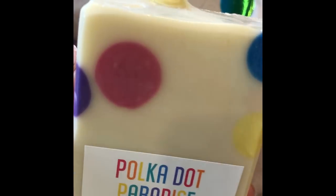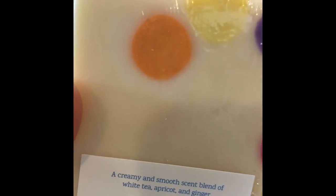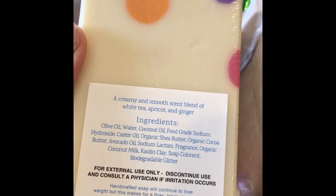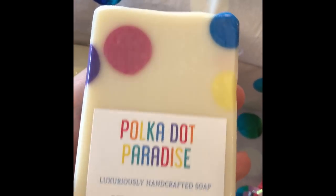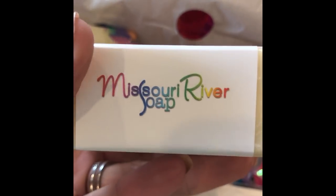Okay, Polka Dot Paradise — look at these little soap balls, look how perfect they are. Holly and her husband roll these by hand. That is dedication right there. A creamy and smooth scent blend of white tea, apricot, and ginger. Oh, so good. I don't know which one — I have a problem — I have no idea which soap I'm going to use first.